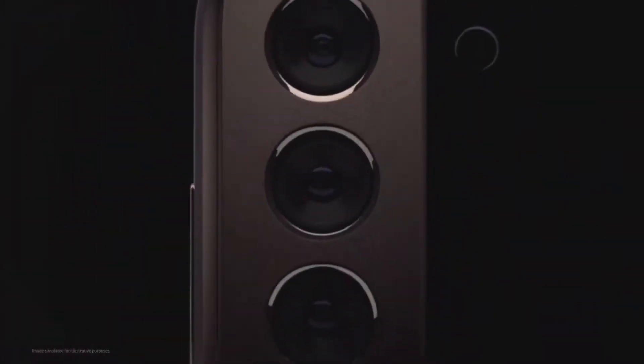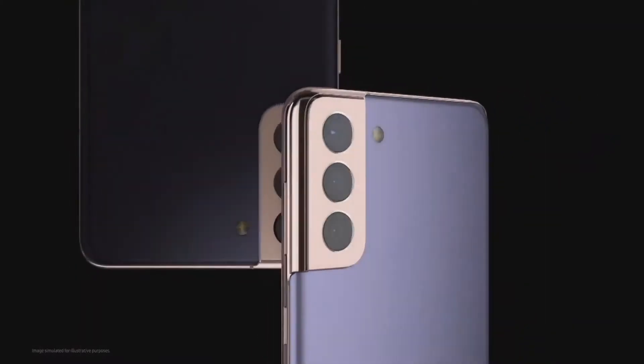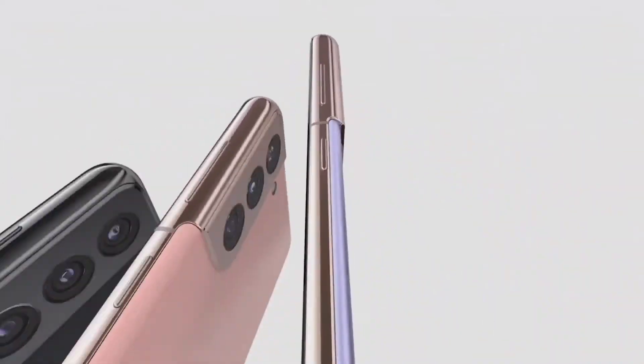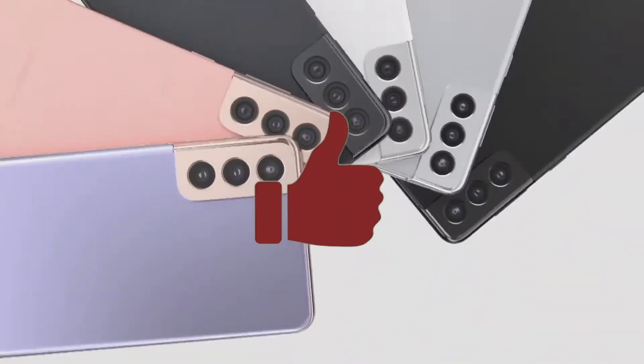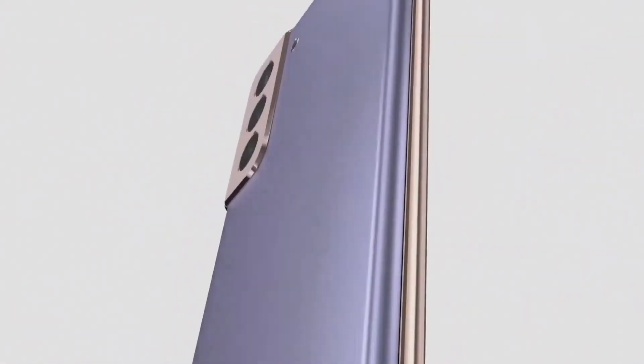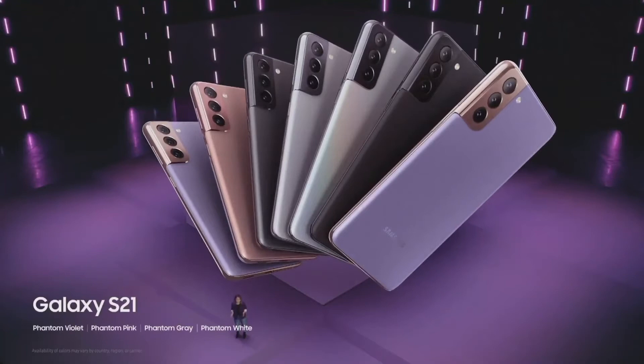We've created a contra-cut design by combining the camera shell with the frame of the phone, covering the camera fully in metal. This camera housing is stronger and more durable than when it was covered in glass, and your phone's design is stylish and seamless. Galaxy S21 comes in four colors, while S21 Plus comes in three, giving you different options to fit your unique style.